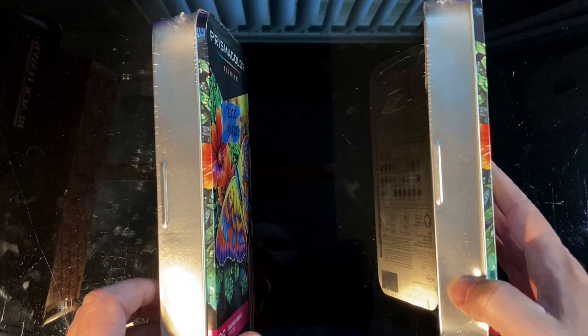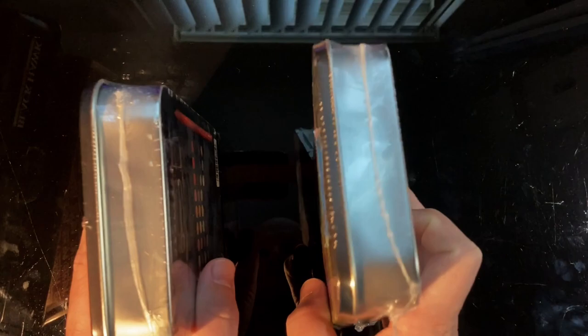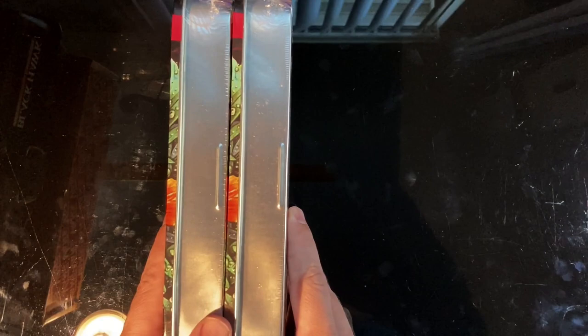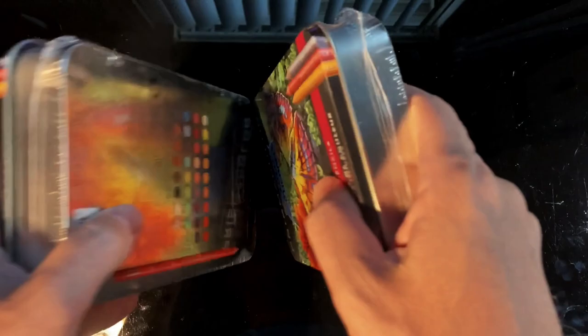On the sides of the tin there is a little lip or ledge — that is only on authentic ones; I have seen knockoffs that did not have that. On the top, looking down, one side does not have a shrink wrap line, but the other sides do. If you pay attention to that when you buy them, genuine ones should be just like that — no line on one side.